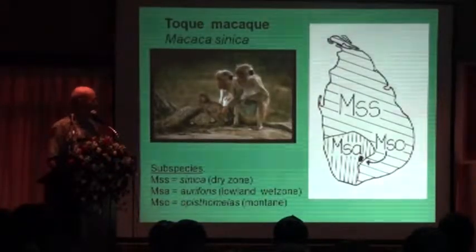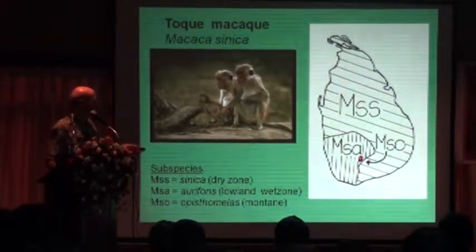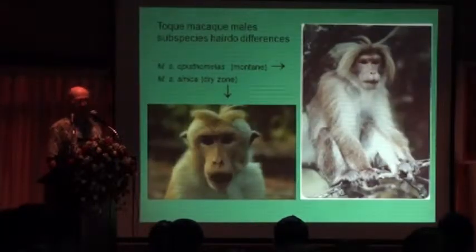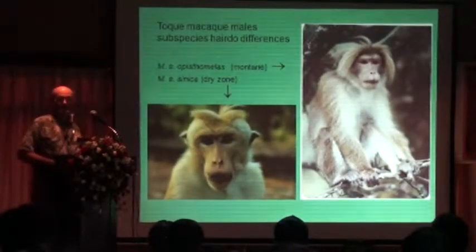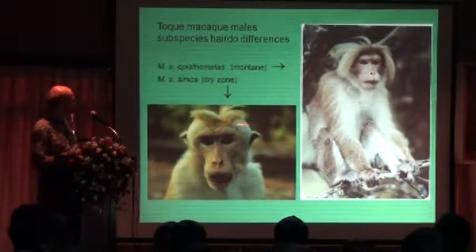The toque macaque has three different subspecies — the dry zone, the wet zone, and the hill zone. And if you look at some of these differences, these are not just minor differences between subspecies.